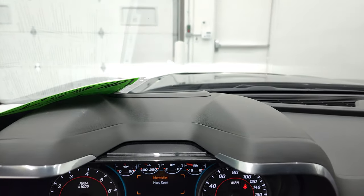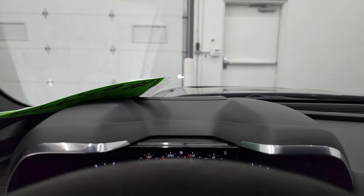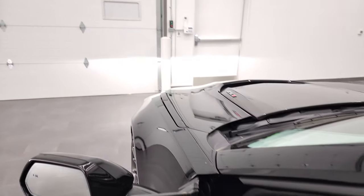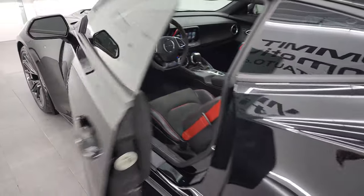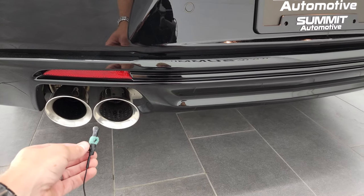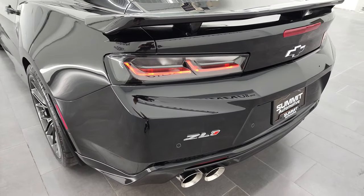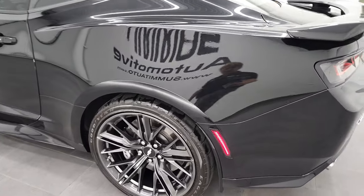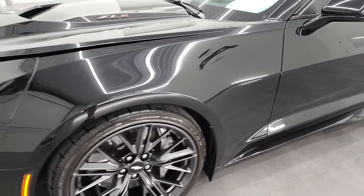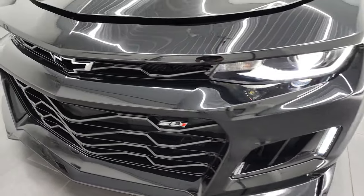It does have the heads-up display — you can see that in the windshield right there; it gives you your digital speedometer. The exhaust is kind of quiet now, but when she first fires up and the revs get up there, it's pretty loud. It runs really smooth. You get those LED tail lamps — I always thought they looked really good. Get those LED side markers too; I think the previous owner put those on. HID headlamps, LED running lights, LED fog lamps — all look really good.